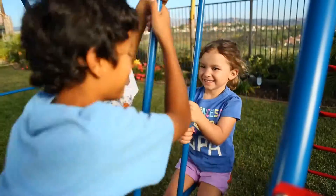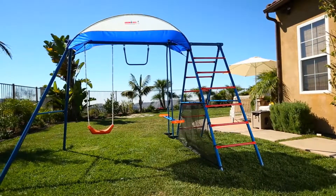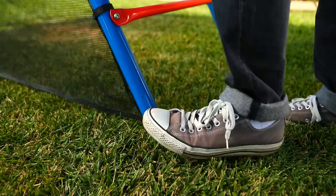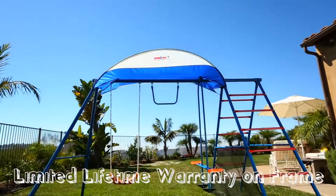The glider helps promote interaction, collaboration, and friendship. We designed the swing set for a do-it-yourself setup in under 2 hours with 2 people. Safety measures include ground stakes and mesh protection, plus a built-in UV sun protection cover.